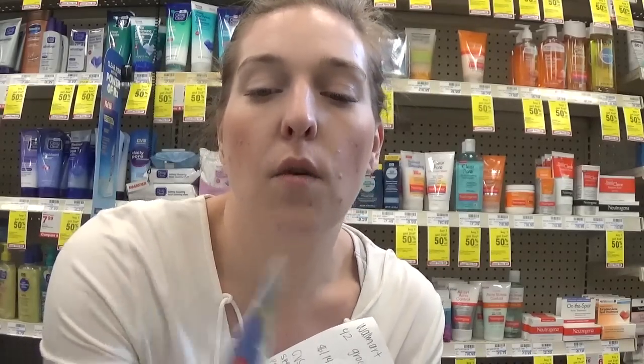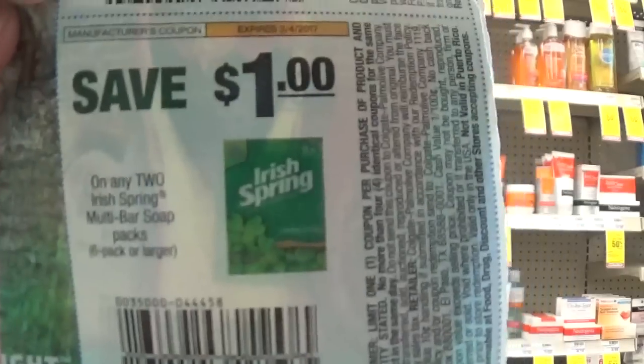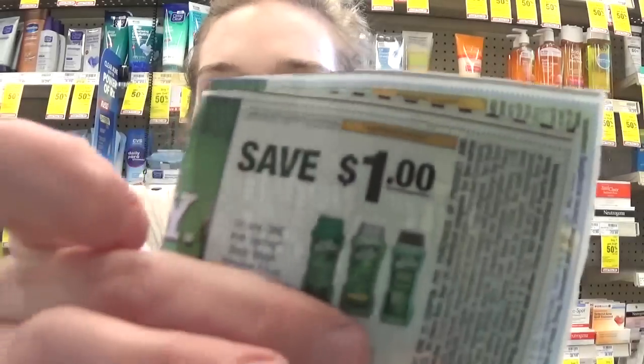We also have insert coupons that are still valid — a dollar off one of the liquid Irish Spring Body Wash and a dollar on two for the Irish Spring six packs. I'm going to buy two of the six packs and two of the liquid body wash for $16, earn $6 total in extra care bucks bringing it to $10, then use my coupons to get four of them for $7.